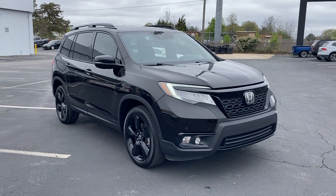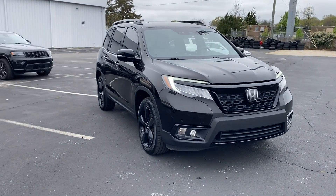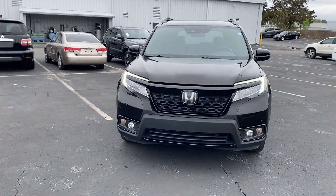2019 Honda Passport. This SUV offers space as well as power and performance.